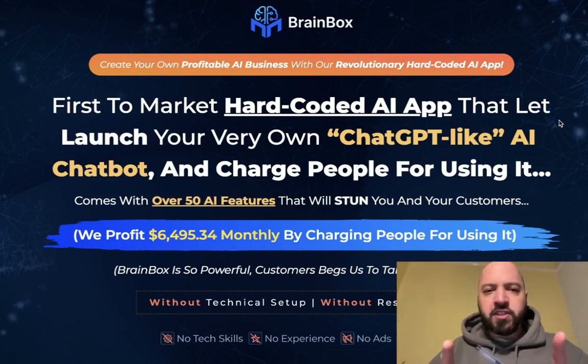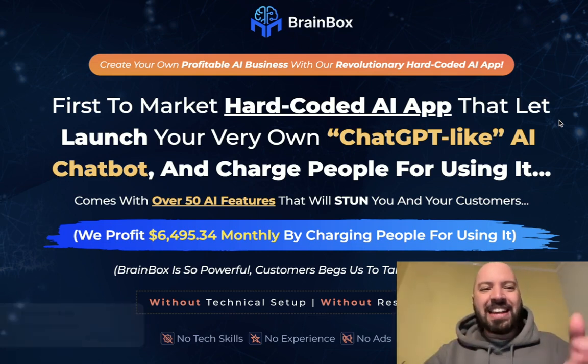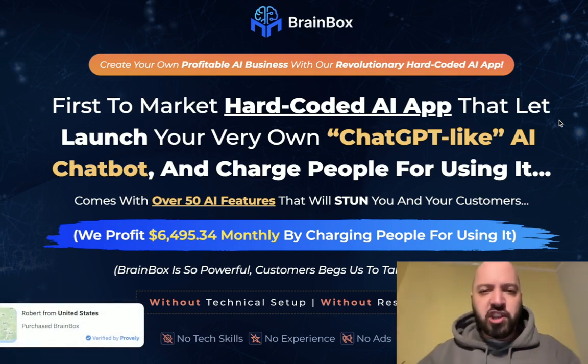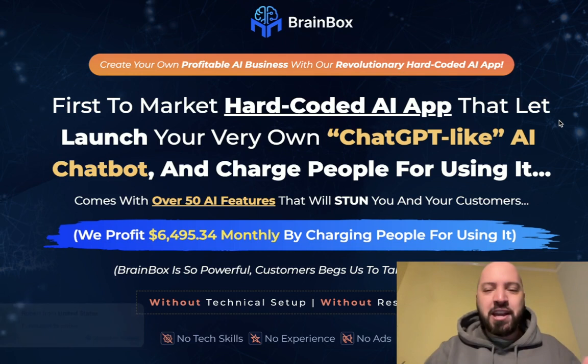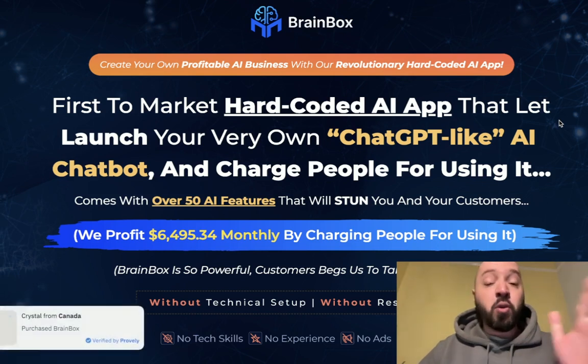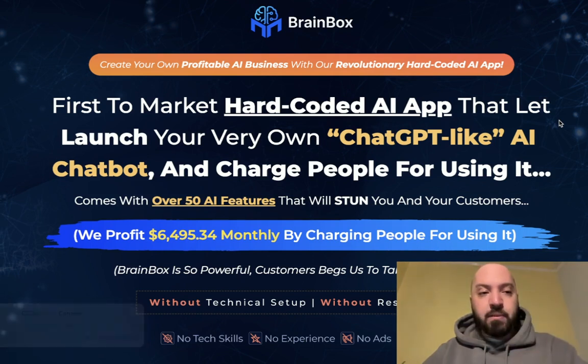If you want to check this out for yourself — and I always encourage people to check things out for yourself — there is a link down below in the description box. If you click that link and purchase it, you will save money. You'll be able to get Brain Box through my link for the cheapest possible price, which is awesome. There's also a second bonus if you decide to get Brain Box through my link below.